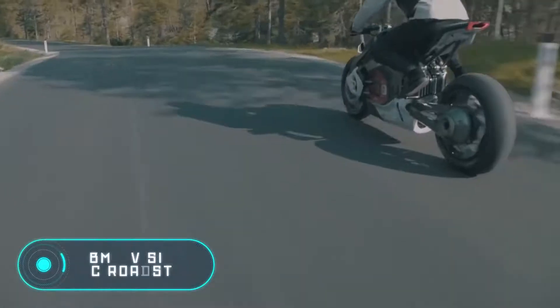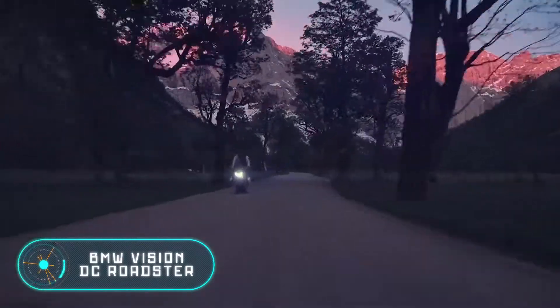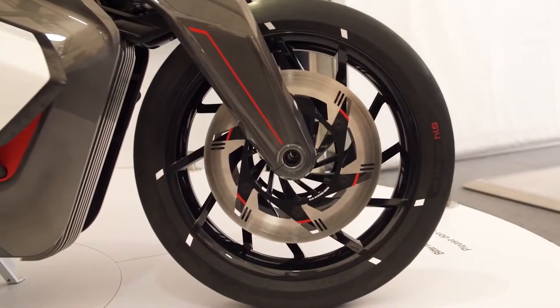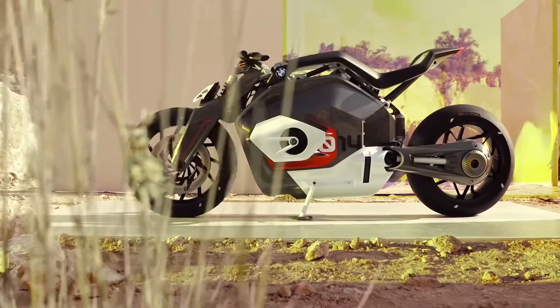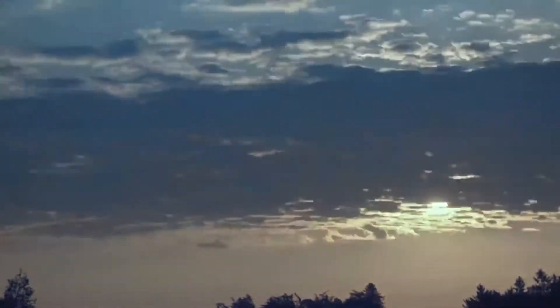BMW Vision DC Roadster. You may have not heard the term boxer engine, but we can explain it. A boxer engine is a piston internal combustion engine with a unique design in which the cylinders are positioned in front of each other at a 180 degree angle. This allows for the mirroring movement of the opposing pistons.